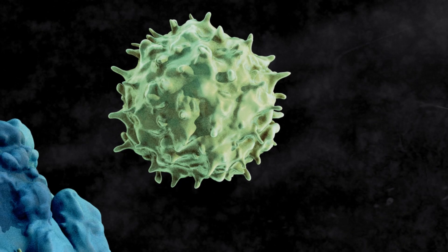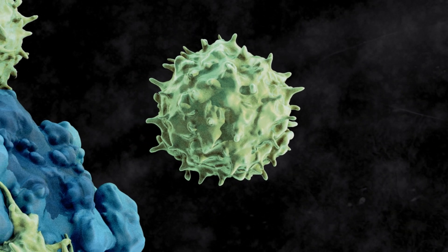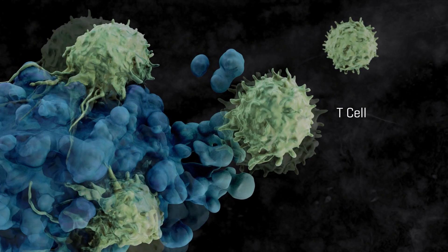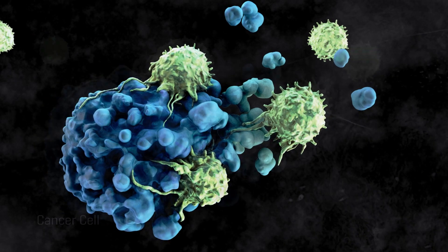Immunotherapy is basically a strategy of using your natural immune system to fight cancer. There are a lot of different types of immunotherapy, but the huge majority all funnel through and end at the T cell. They're all different strategies to try to make the T cell work better at recognizing the cancer and killing the cancer.